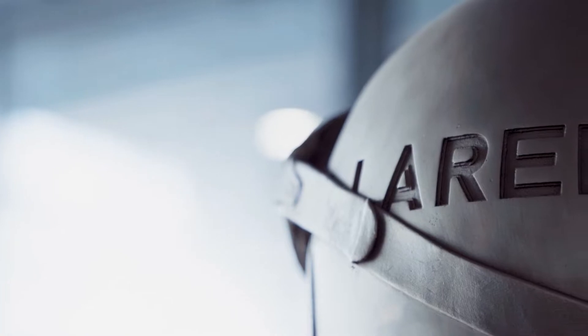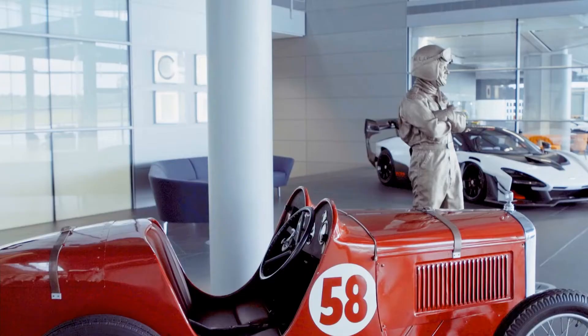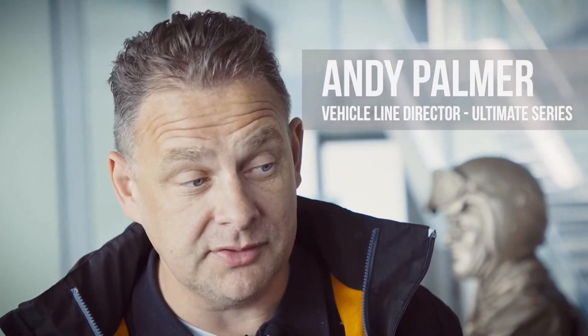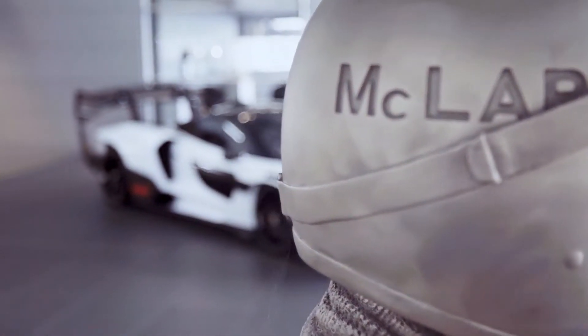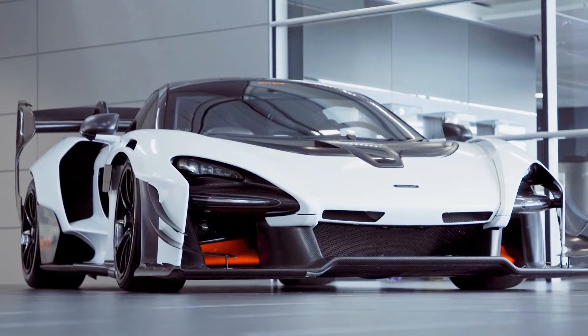First of all, welcome to McLaren. You're here at McLaren Technology Center in Woking, the home of McLaren. As you can see just behind me is Bruce, and Bruce's first car, so it's quite a fitting place that we find ourselves in to talk about the Senna and the Senna GTR that we are loaning to Brooklands. It is an important part of our history and a part of our legacy.